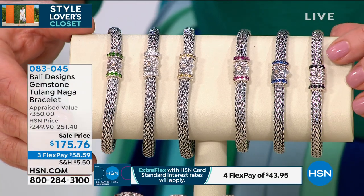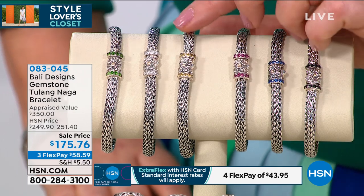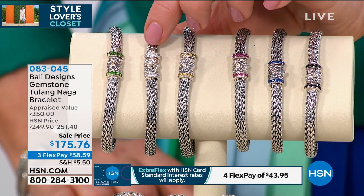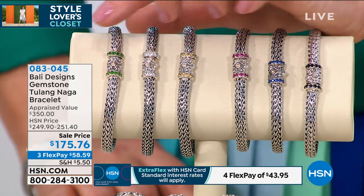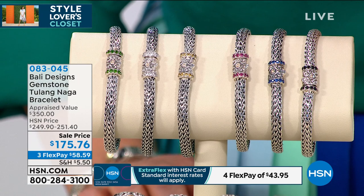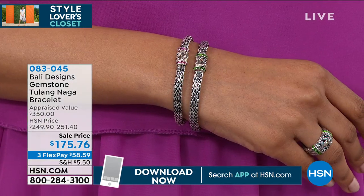If you are looking for a luxury Balinese style piece and you can only buy one thing today, this is a great place to start. This is the most iconic in Balinese style — it's the Tulang Naga bracelet. Not only do you get that beautiful dragon bone link that is intricate, beautiful, and honestly just a pleasure to wear — it's so smooth and all handmade entirely — but you get to choose your favorite pop of color with these great gemstones.